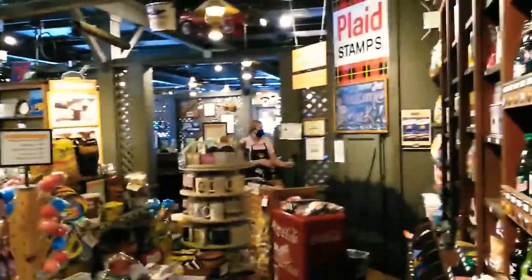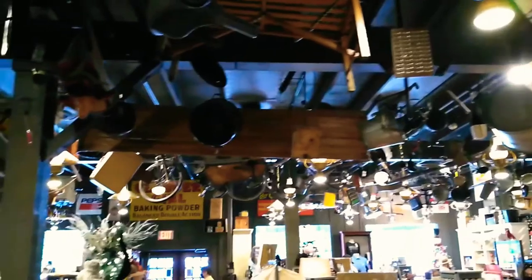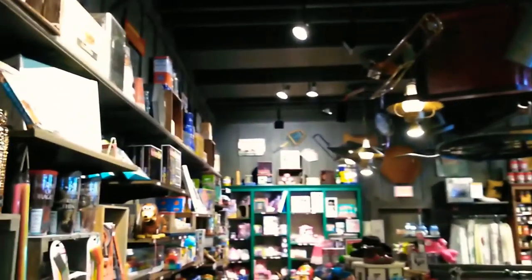Here it is, the gift shop folks. Old Country Store Cracker Barrel. This is it.